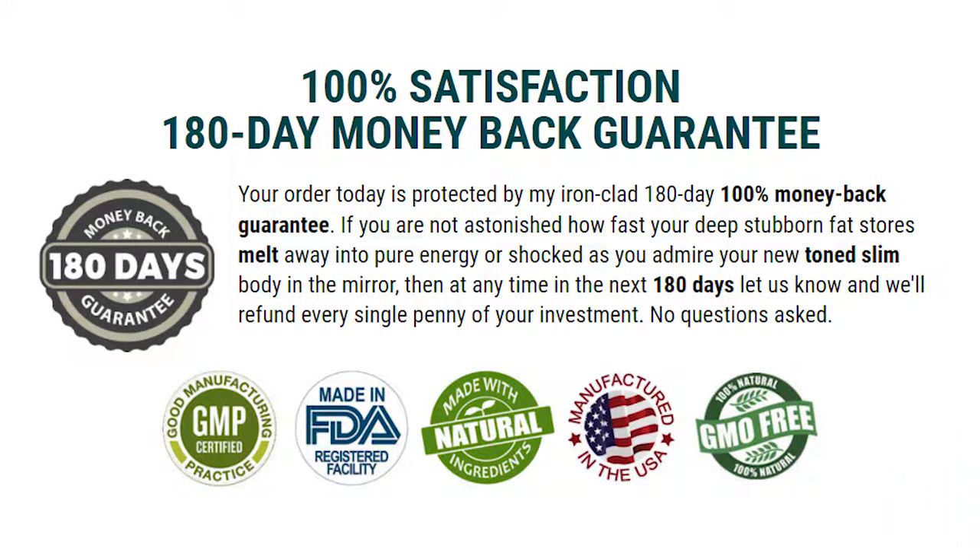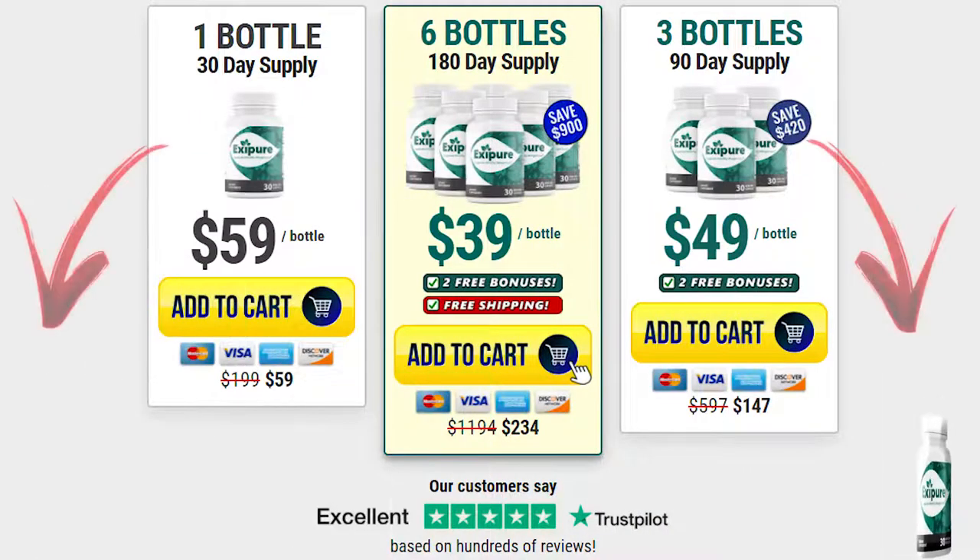Doing the treatment correctly and with good habits, you will certainly get great results with Exapure, because this is the main difference between people who get results and those who don't. You have to be committed. My advice to you is to take the capsule in the morning because Exapure also gives you disposition and energy throughout the whole day.